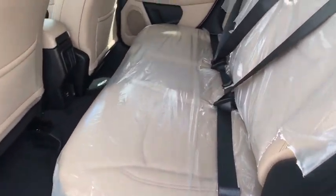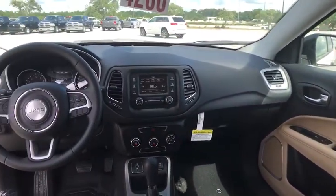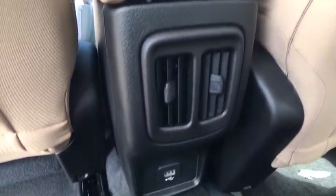Front wheel drive, rear defrost, passenger airbag, bucket seat, MP3 player. This beauty is sure to make you the talk of the neighborhood, so call or drop in for a test drive today.